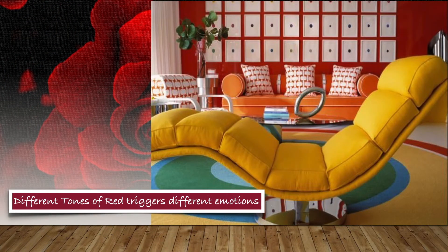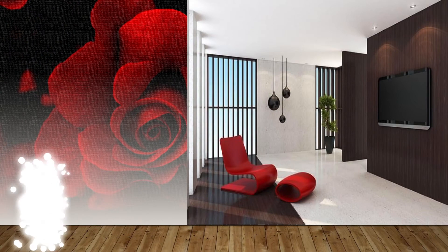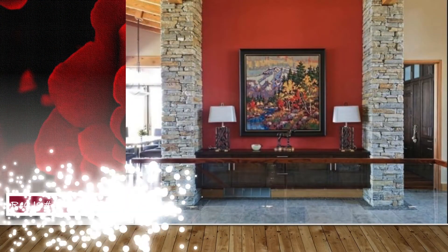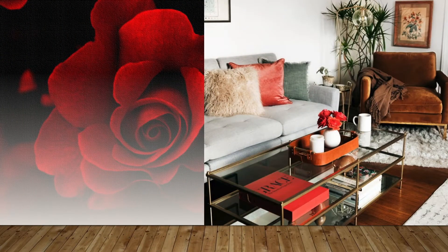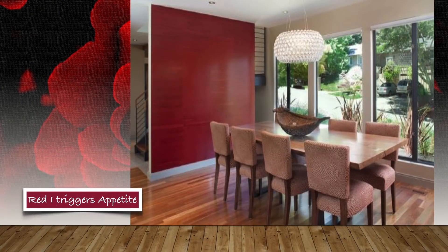Even though its romantic aura fills the air, when used extensively red can cause an unwanted strong emotional reaction, so it should be used in small doses. A common misconception is that you must stick with one shade of a color when choosing a color scheme for your room.